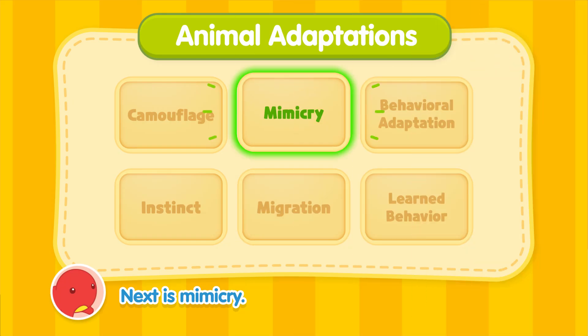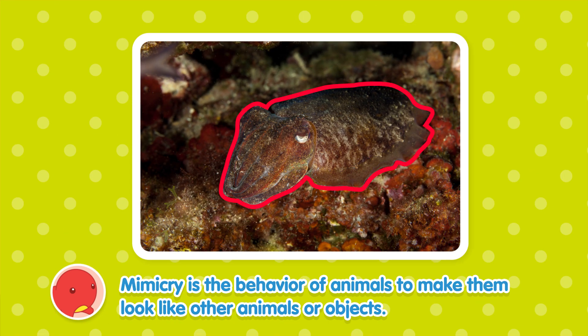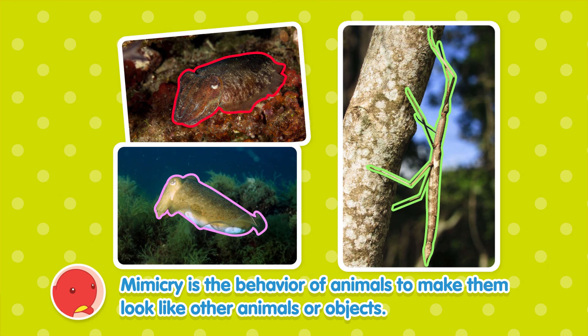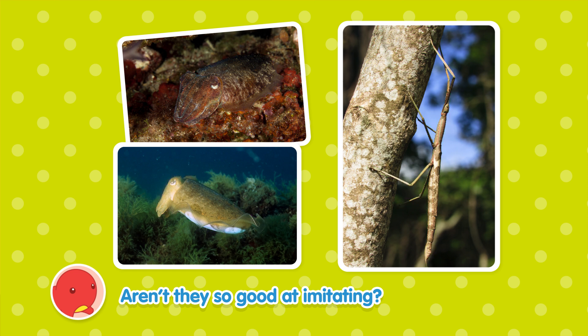Next is mimicry. Mimicry is the behavior of animals to make them look like other animals or objects. Aren't they so good at imitating?